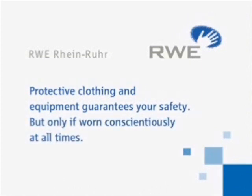Always bear in mind: protective clothing and equipment guarantees your safety, but only if worn conscientiously at all times.